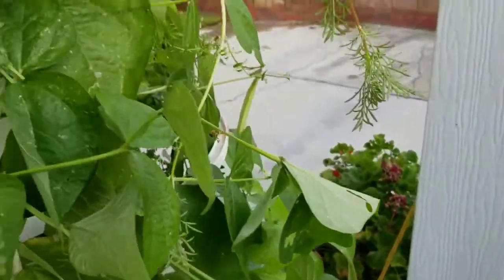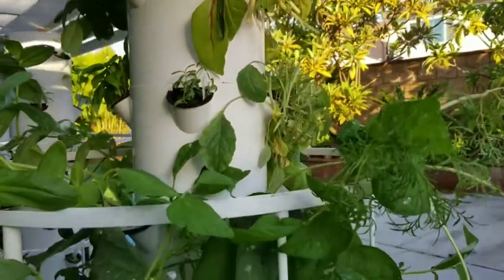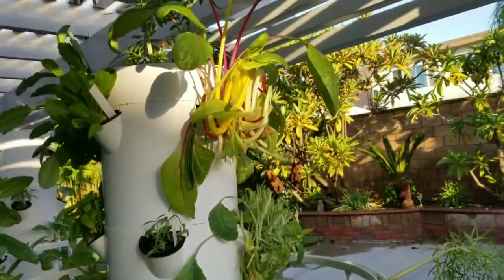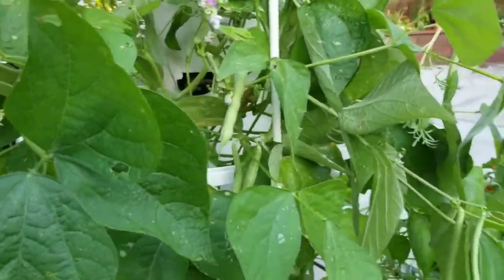I've got a little wasp here — my little pollinator. I just harvested some Swiss chard and kale. I'll show you that harvest in just a bit.